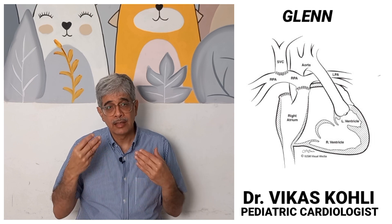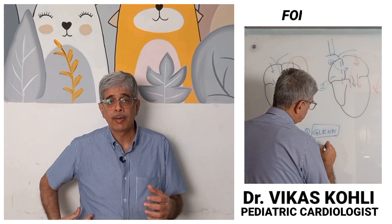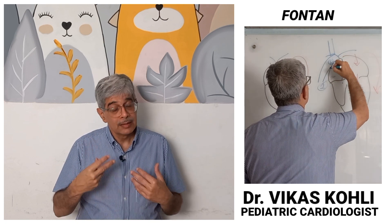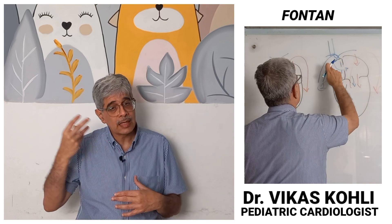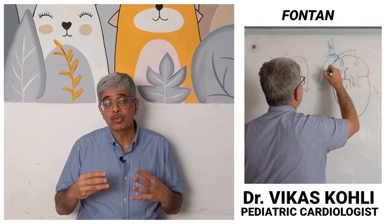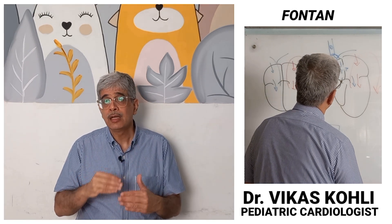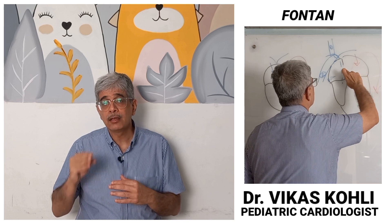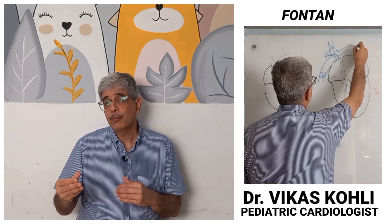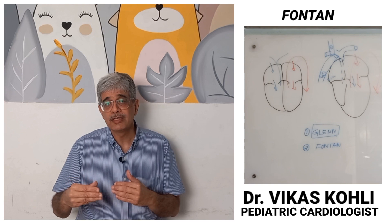We need to do the second stage at around three to four years of age — the Fontan operation — whereby the blue blood from the lower half of the body is removed from the ventricle and put straight into the lungs. Technology in the last 20 years has advanced to a point where we can give a success rate of almost 90 percent. With good preparation, good follow-up, and good assessment of operability, using an extra-cardiac Fontan, we are able to replicate results repeatedly and give the child a nearly normal life with medication and nearly normal physical and mental activity.